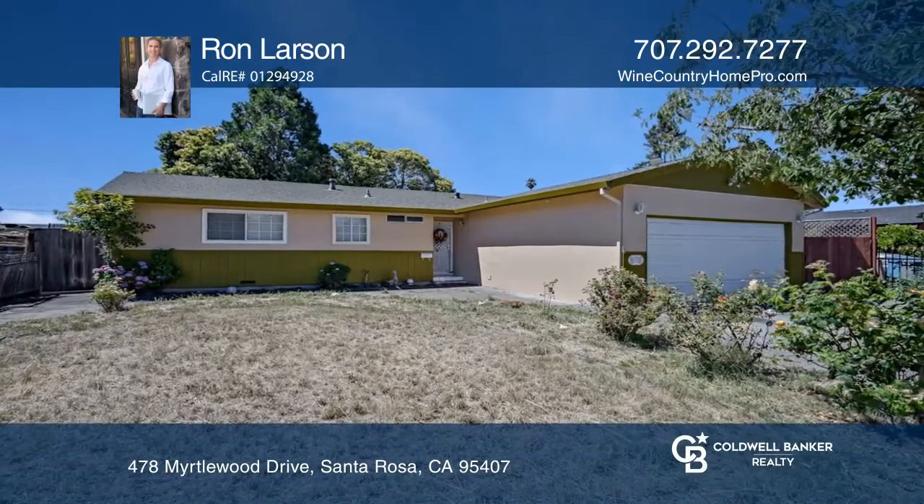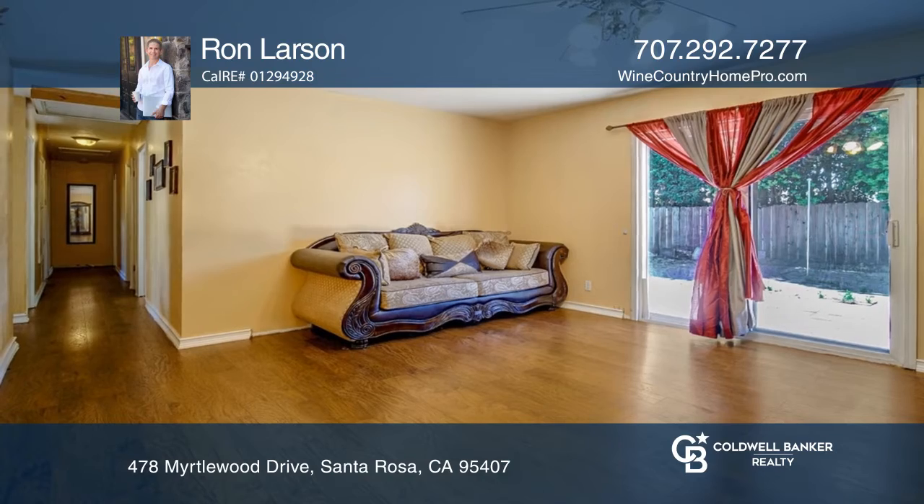This four-bedroom, single-story home on a spacious lot is in a convenient location near parks and shopping.